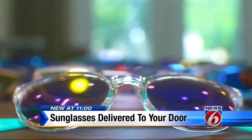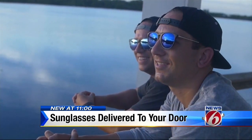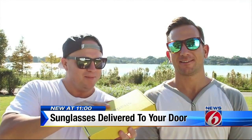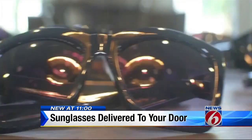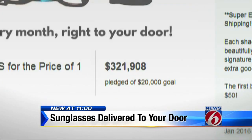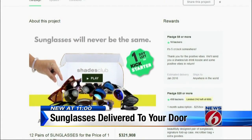"Shades Club — who came up with that?" "I think we both said it at the same time." They're two 30-something marketing grads with sunglasses in their DNA. An innovative business model captured the imagination of the Kickstarter universe, pulling in a cool $321,000 and more than 3,000 members.